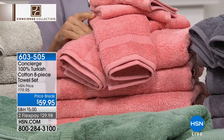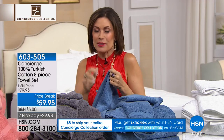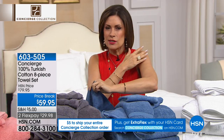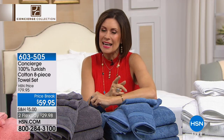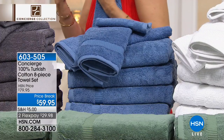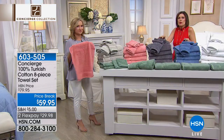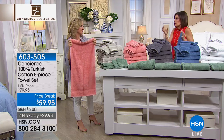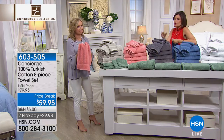Is there anything worse than getting a towel and it doesn't wrap around you? It's not big enough — that's bad. And then some towels just don't even take the water off your body; they almost feel slick. You want something that's like when you put a robe on and it just makes you feel cozy and comfortable. That's why spas use Turkish cotton — because it feels that different.